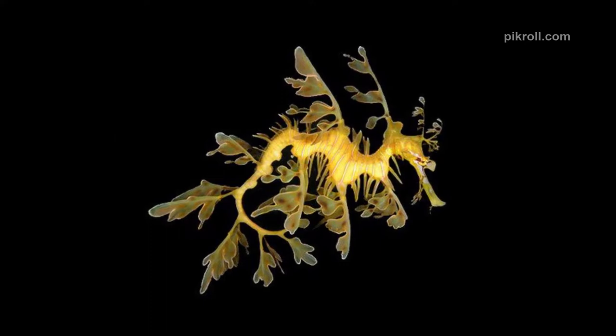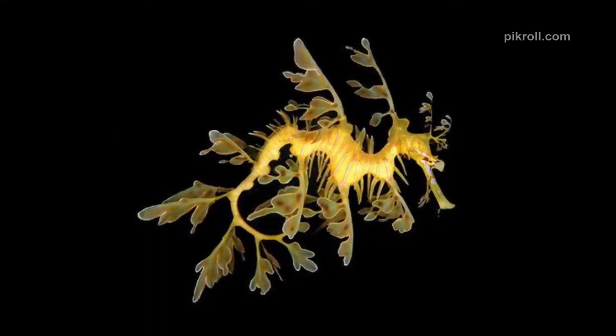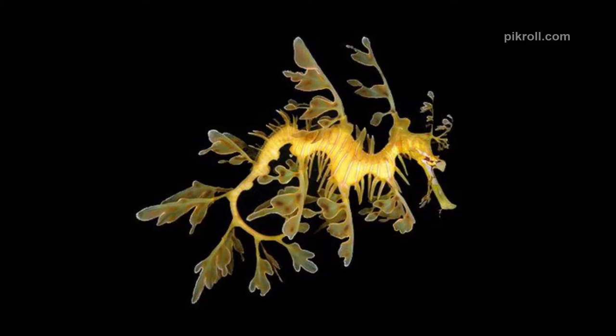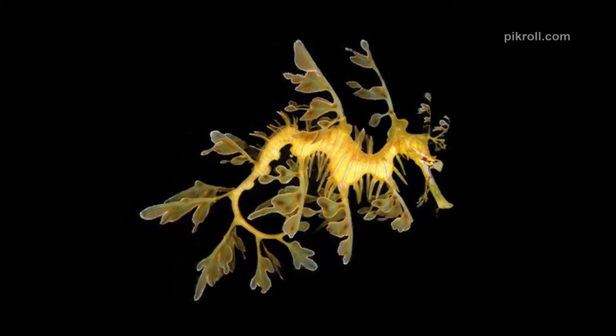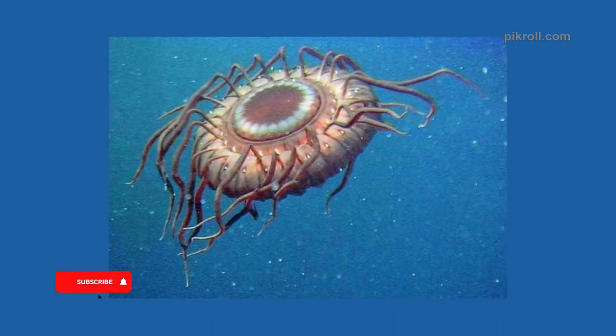Number seven: Leafy sea dragon. This bizarre-looking animal is the marine emblem of South Australia. It has innumerable leaf-like extensions all over the body which help it to camouflage and give it its name, the leafy sea dragon.